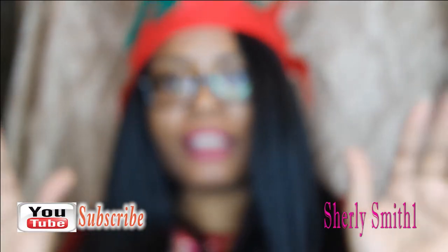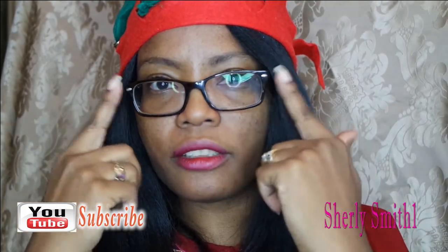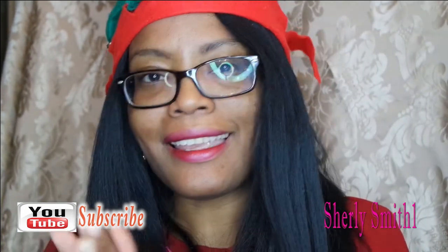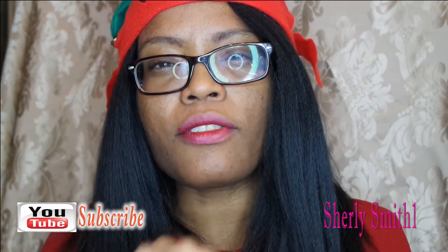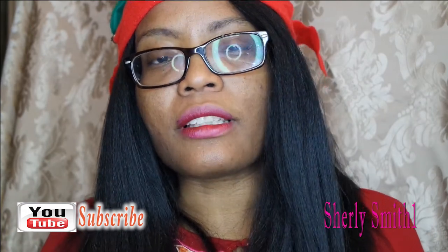Good afternoon YouTube family. I do apologize for the glare from the ring light, but I have on my glasses today because I created a little scratch on my left eye. I hope you guys are okay with that. We've made it to chapter 12 — the last month of the year, an amazing month.